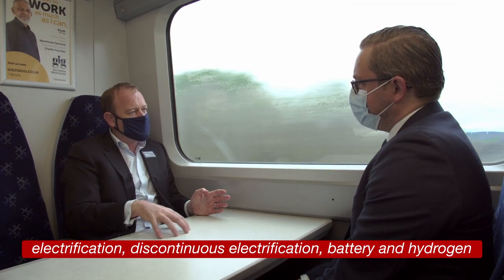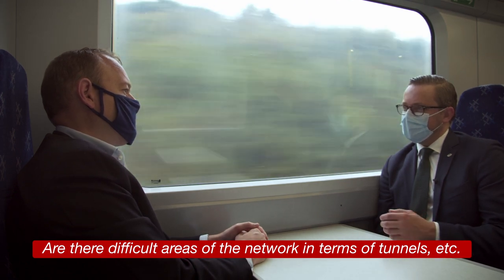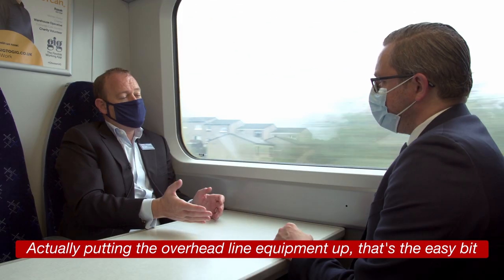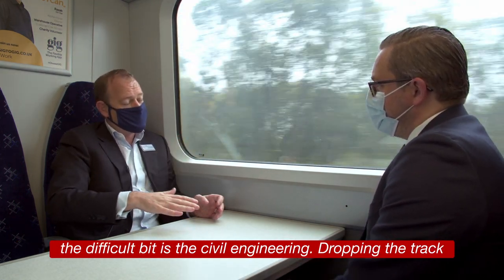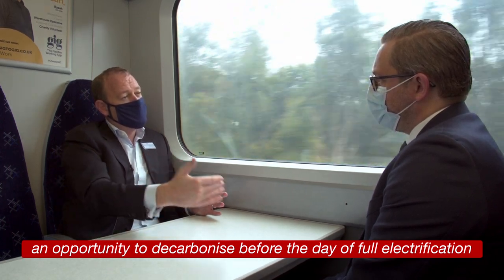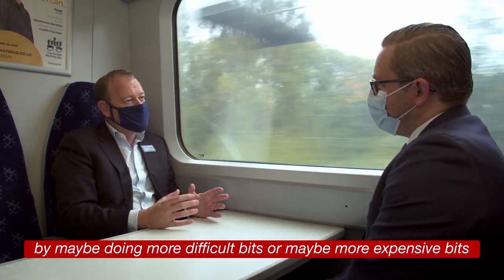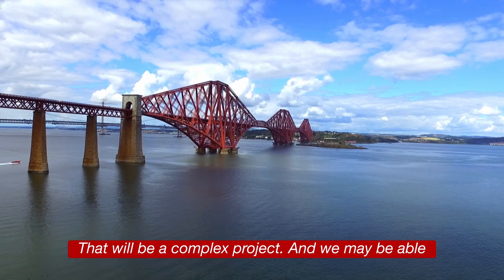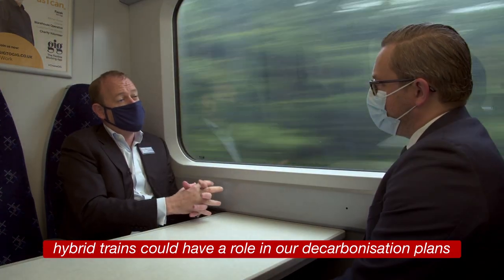Between electrification, discontinuous electrification, battery, and hydrogen — there are difficult areas of the network in terms of tunnels, etc. — and the benefit of that blend of technologies would add value to the network in the longer term. Putting the overhead line equipment up is the easy bit; the difficult bit is the civil engineering — dropping the track, raising the bridges, etc. So battery electric trains give us an opportunity to decarbonize before the date of full electrification, perhaps doing the more difficult or expensive bits a bit later. For example, we've got to electrify the Forth Bridge — that will be a complex project — and we may be able to decarbonize before we electrify. That's why battery electric hybrid trains could have a role in our decarbonization plans.